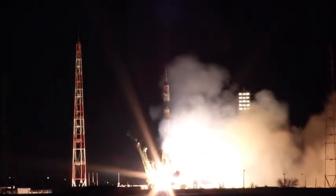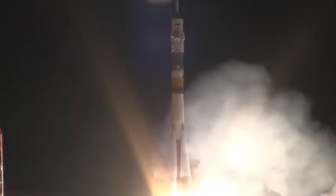And liftoff — liftoff of the Soyuz rocket as Ron Garan, Alexander Samokutyaev, and Andrey Borisenko begin their journey to the International Space Station.